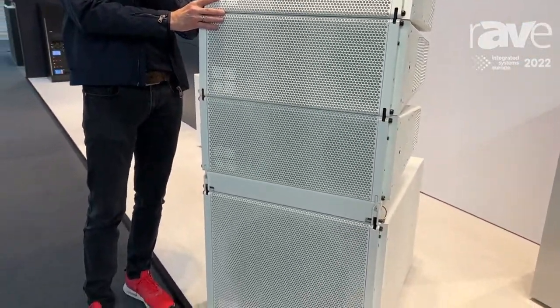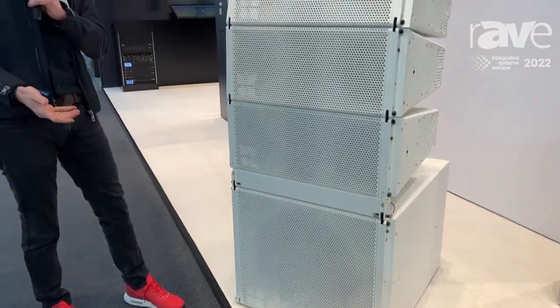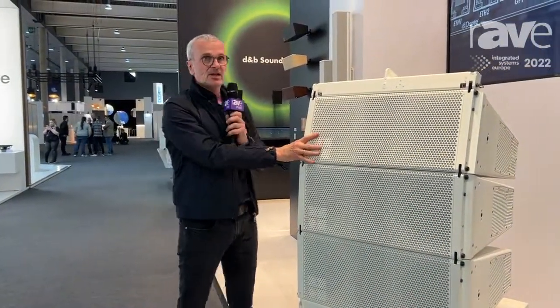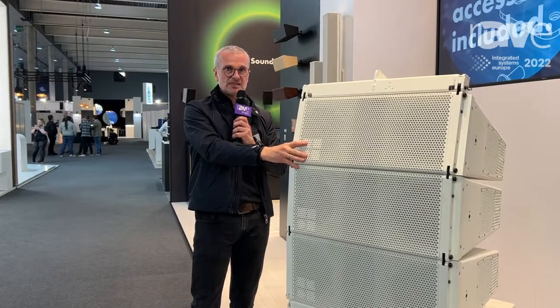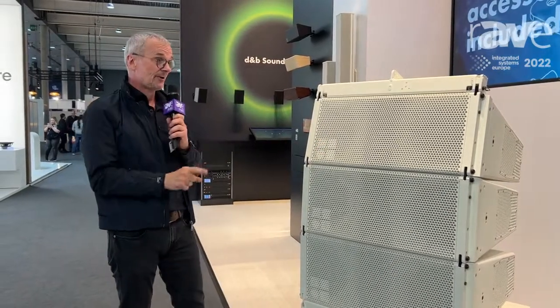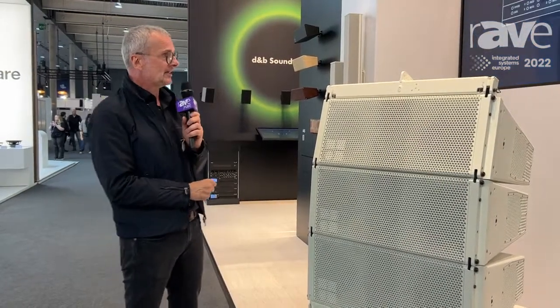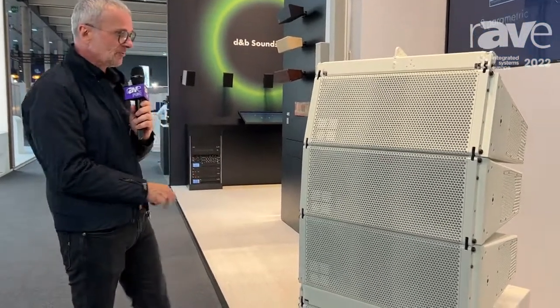The XSL follows the acoustic principles of the SL Series, offering extended headroom in the lower frequencies. Importantly, it provides broadband directivity down to the lowest frequencies — like 100 Hz.